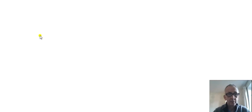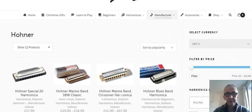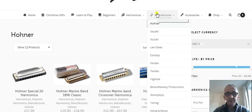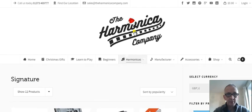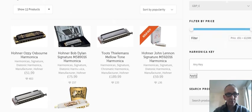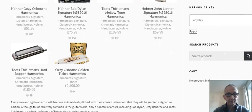Let's look at Hohner harmonicas. There we are. You've got various menus — accessories, manufacturers, harmonicas, signature harmonicas. I'm sure I could look at signature harmonicas. You can of course look at anything you like in your own time. So this is the harmonica company dot com, and there are the signature harmonicas.